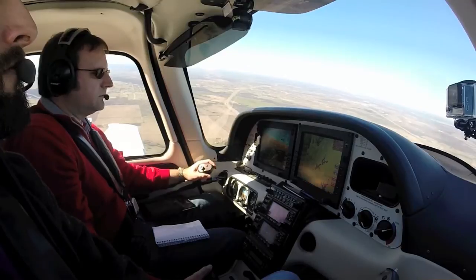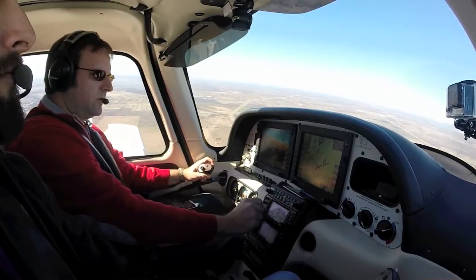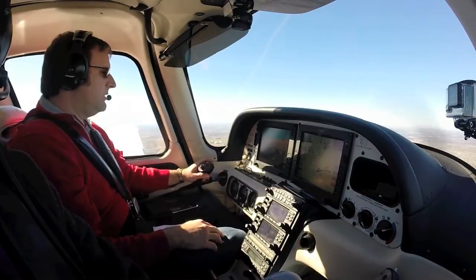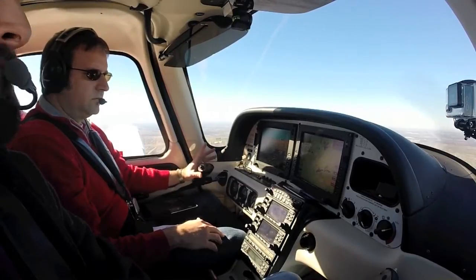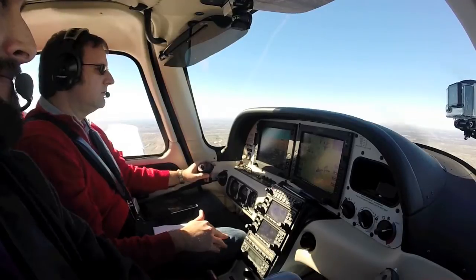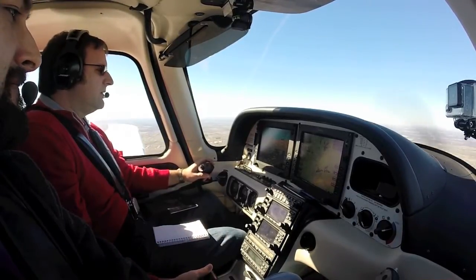ATC: Contact approach 124.3, good day. 124.3, 859 Juliet. Approach: Cirrus 859 Juliet, with you, level 2,500 with Juliet. Approach: 859 Juliet, ident, proceed direct Addison, left downwind to 1-5, maintain VFR 2,500. N859 Juliet: Ident, left downwind for 1-5, 859 Juliet.